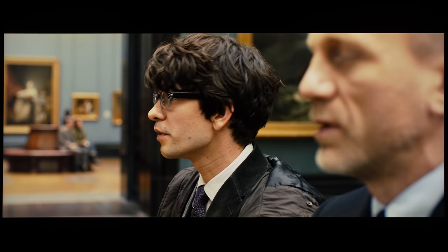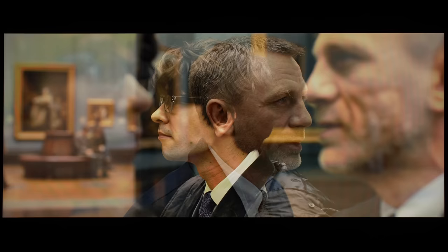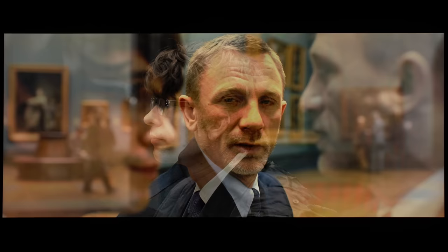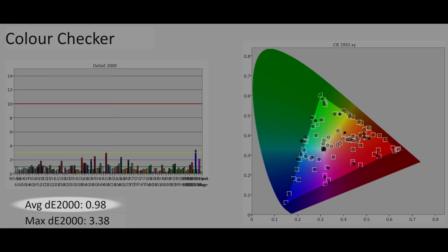While still not 100% accurate, we found that 10% APL patterns corresponded best with real-world content in SDR mode, so we could still obtain largely natural-looking colours in real-life viewing by calibrating using 10% APL patterns to achieve an average delta error of less than one on a challenging Colour Checker SG chart where 140 patches were measured.